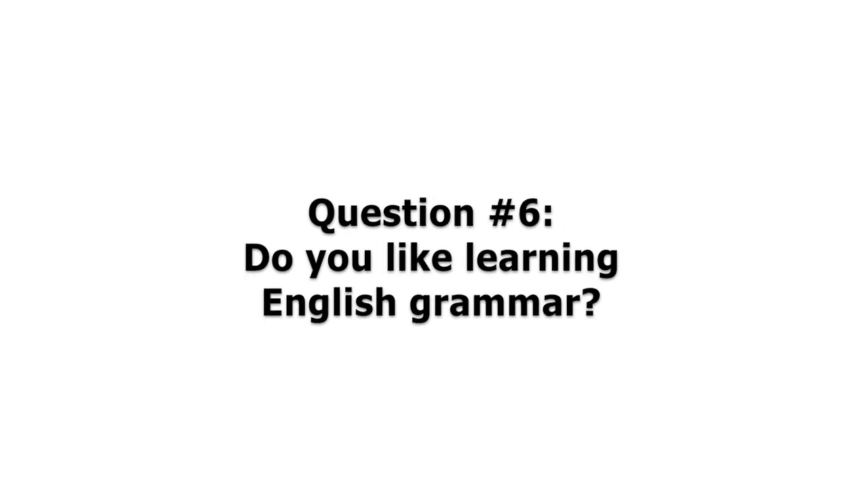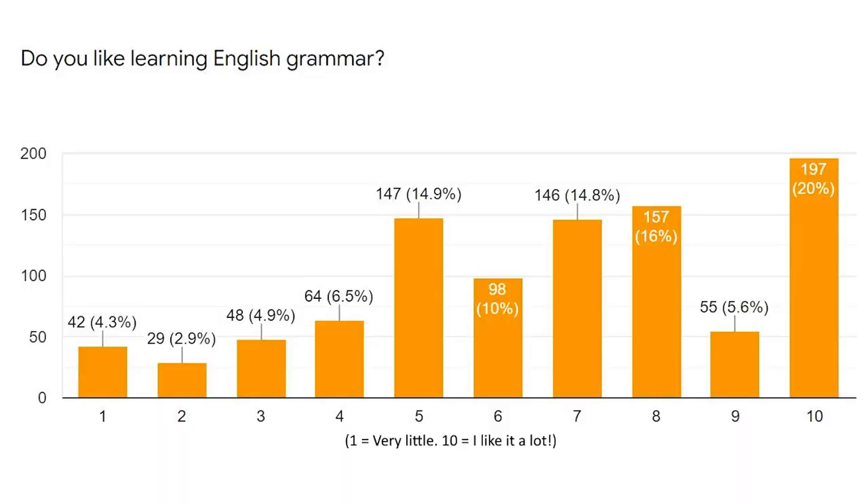The sixth question I asked was: do you like learning English grammar? This wasn't originally part of the survey — I just threw it on for fun at the end. I was really curious about the responses. Overwhelmingly, most people responded with five or higher on a scale of one to ten, where one means you don't like grammar and ten means you love it. Most people responded with five, six, seven, eight, or ten. In fact, 197 people — 20% — responded with a 10. It's really cool to hear that so many of you actually enjoy learning English grammar.